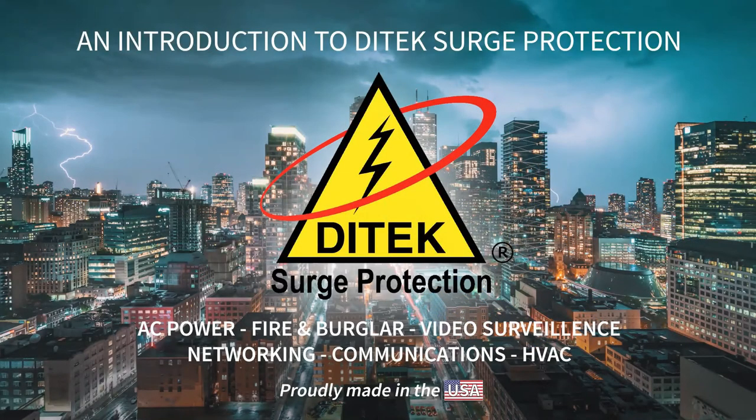Good morning and good afternoon to everybody. I want to thank you for spending the next hour with Mike and I to review Ditec Surge Protection. I'm Cheryl Darenthal, one of Ditec's field sales engineers, and I've been in the industry a little over 12 years, starting with ADI and the last six being with Ditec. Mike Molinari is also with us — he is our director of marketing and has seen just about everything related to surge in his 18 years with Ditec.